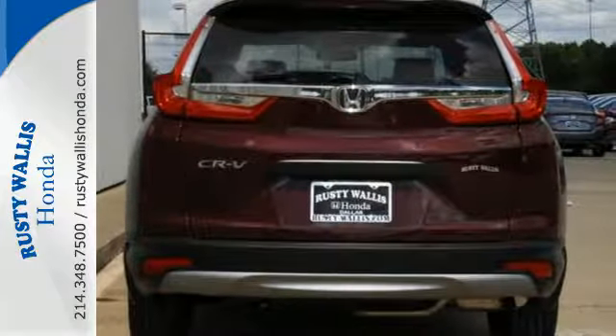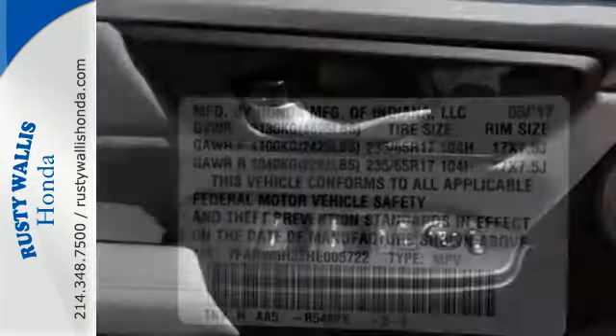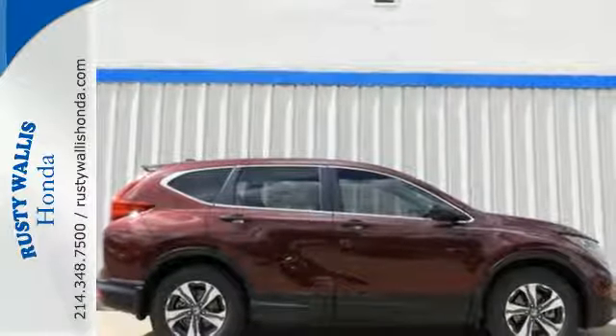As are the Bluetooth, rear window wiper, and vehicle stability assist with traction control. With the Eco Assist system and Econ button, you can get there on less fuel too. Find adventure — take this CR-V for a test drive today.